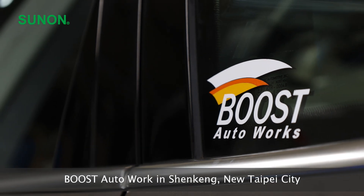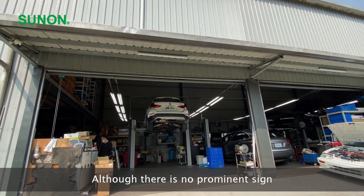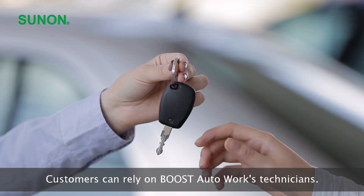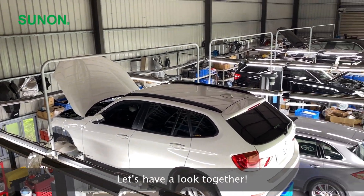Boost Autoworks in Shengkeng, New Taipei City. Although there is no prominent sign, with the good work of word of mouth, customers can rely on Boost Autoworks technicians. Let's have a look together.